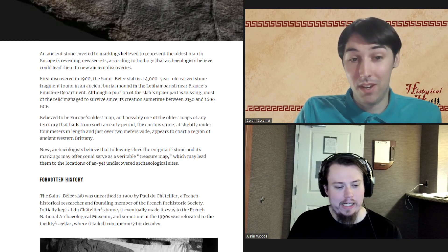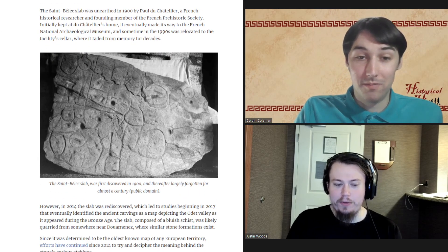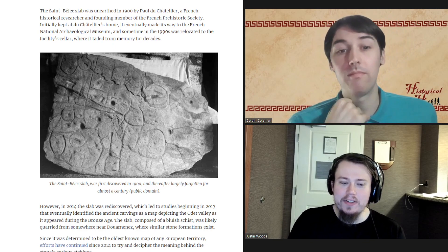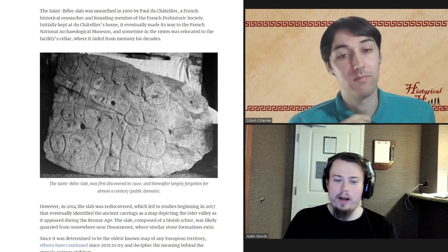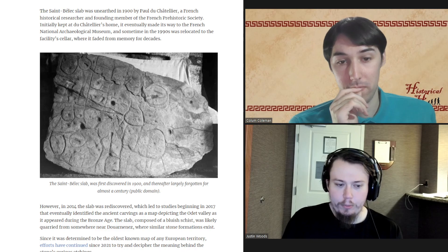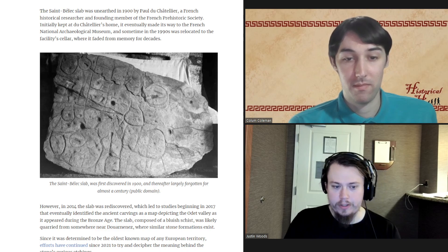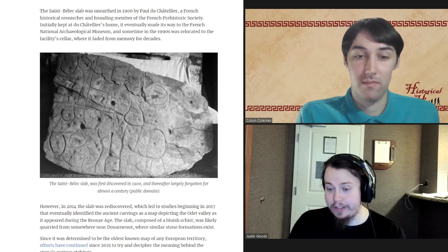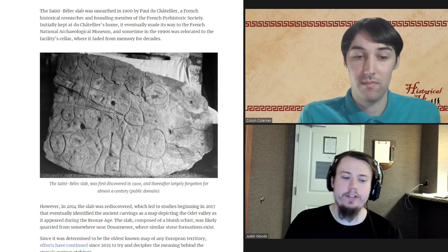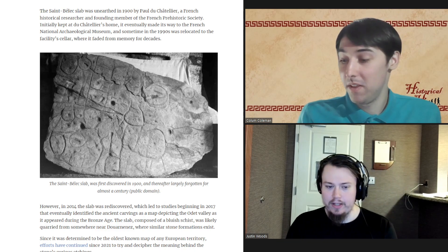It is definitely the oldest map of Europe. One of the reasons this slab has come to us in the news recently is because of the fact that the person who unearthed it, Paul du Chatelier, was a French historical researcher and a founding member of the French Prehistoric Society. He kept the slab at his house, where it eventually made its way to the French National Archaeological Museum in the 1990s.